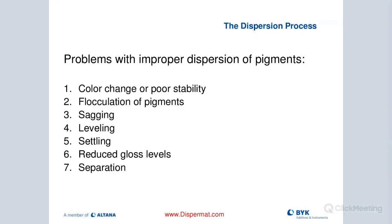Some problems encountered when pigments are not well dispersed include changing or shifting color and poor color stability. Pigments flocculate back, causing sagging, leveling, or settling issues. Gloss is something that also suffers - haze would also be one. Gloss is a major issue that can occur with an improperly dispersed product.